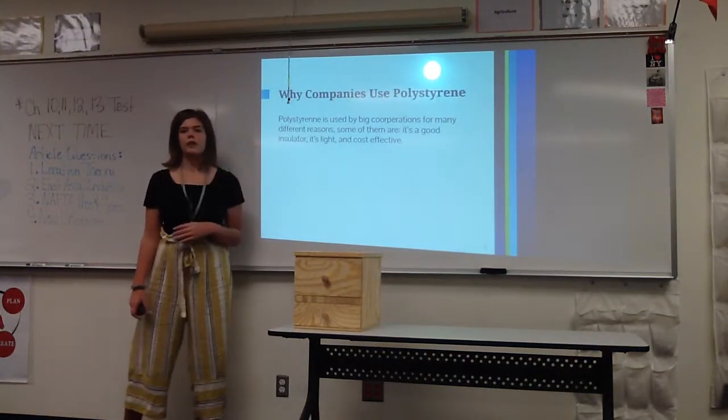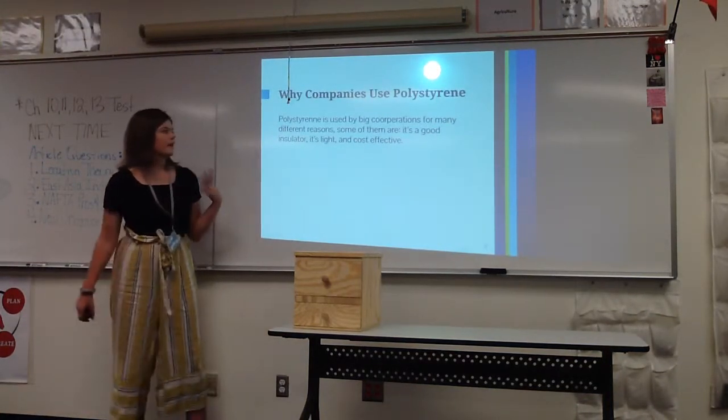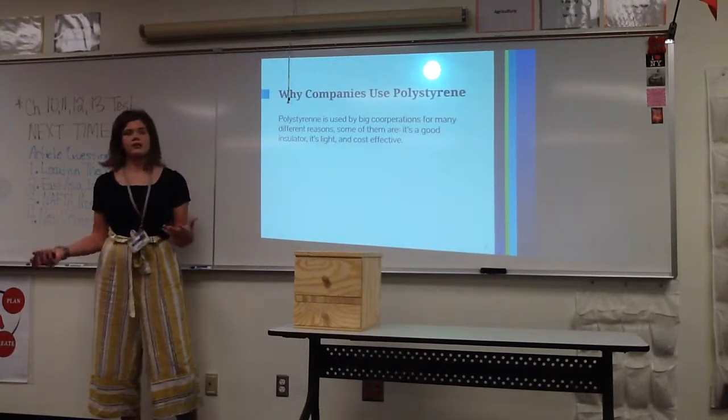Companies use polystyrene because it's a good insulator, it's really light, and it's very cheap, so it's cost effective.